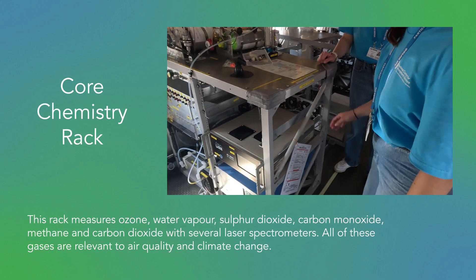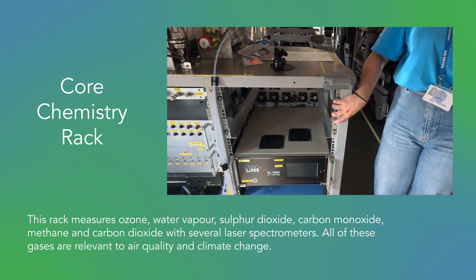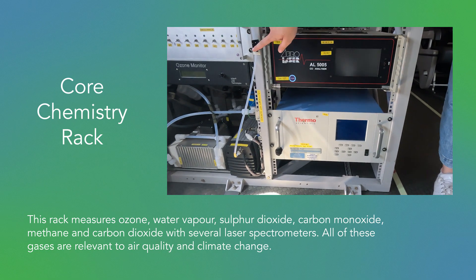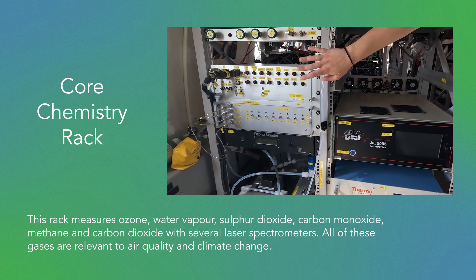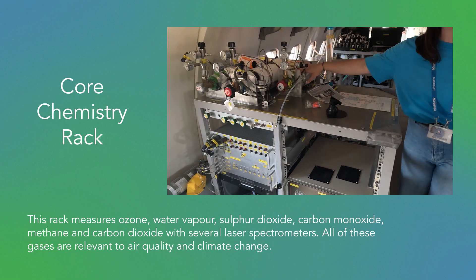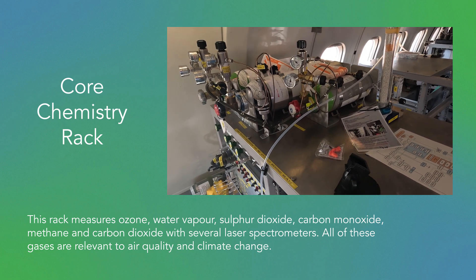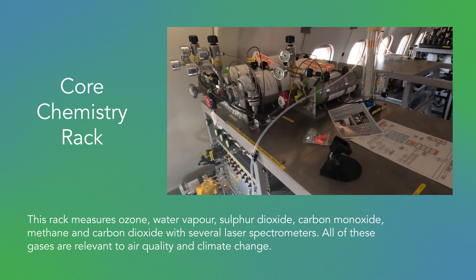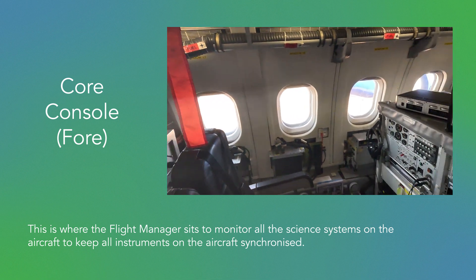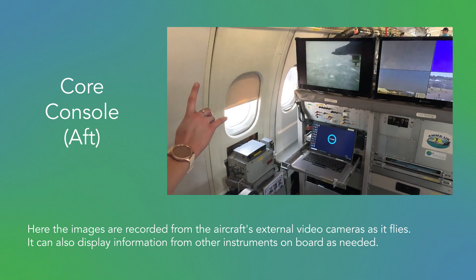This is the chemistry rack where we measure different trace gases. This particular unit measures CO₂, methane, and water. We've got CO over here, SO₂ and ozone over there. The Caldex controls all the valves and tubes inside. You can also see some gas cylinders at the top. These instruments aren't normally made to go on aircraft, so sometimes we need to open them, modify them, make them respond quickly, and make sure they're calibrated. Our flight manager sits here and controls all the science happening on the aircraft.